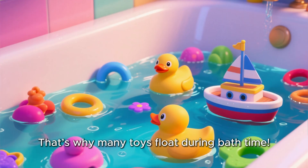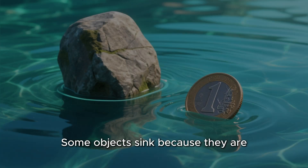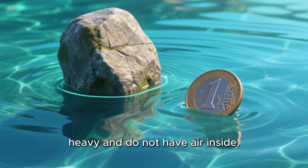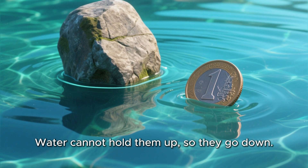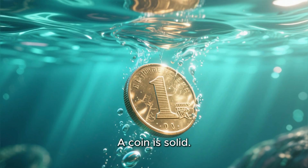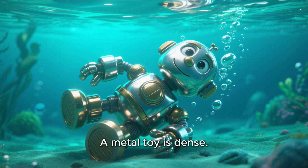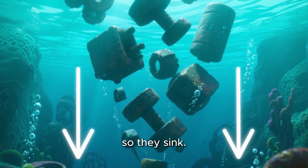Why do some objects sink? Some objects sink because they are heavy and do not have air inside. Water cannot hold them up, so they go down. For example, a rock is heavy. A coin is solid. A metal toy is dense. These objects are too heavy for the water to push up, so they sink.